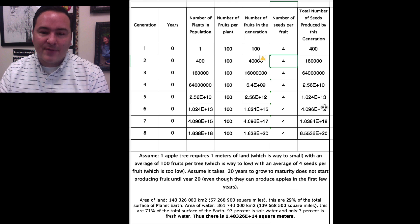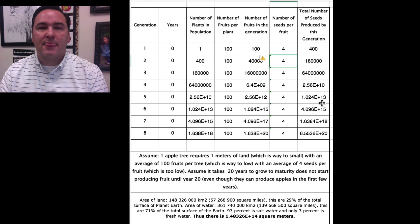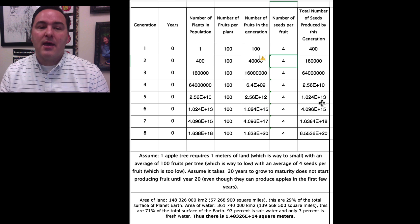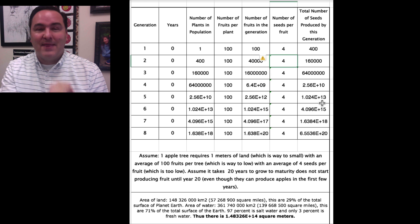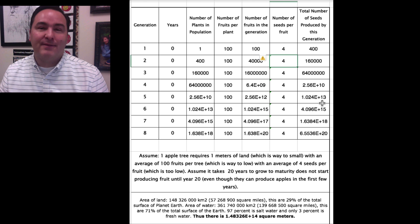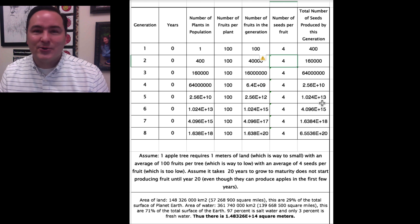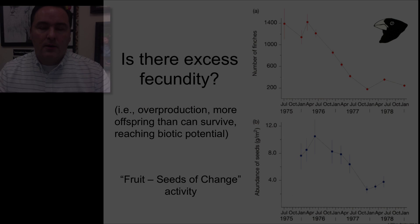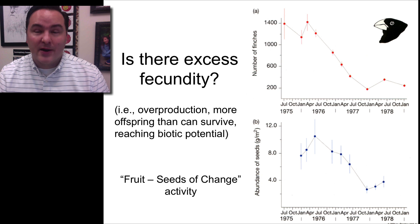If we need one square meter per seed, that land area would be filled somewhere between five and six generations. With a 20-year generation time, that's only about 100 years. If every single apple seed produced a tree and nothing died, apple trees would overrun the Earth in about 100 years. This is why we're not overrun with frogs, flies, and insects — not everything survives. We've clearly demonstrated excess fecundity in these finches and in all natural populations.